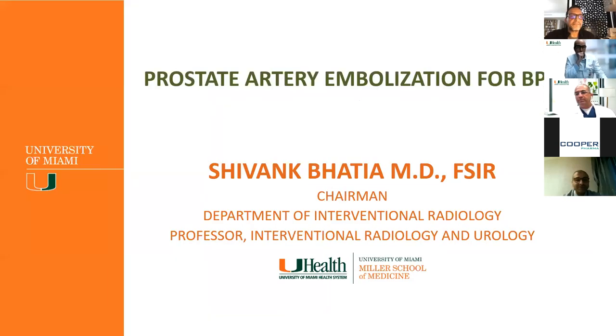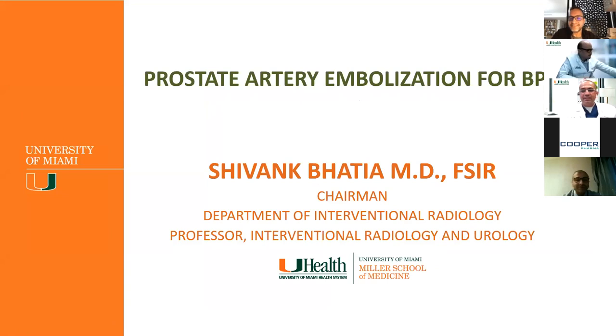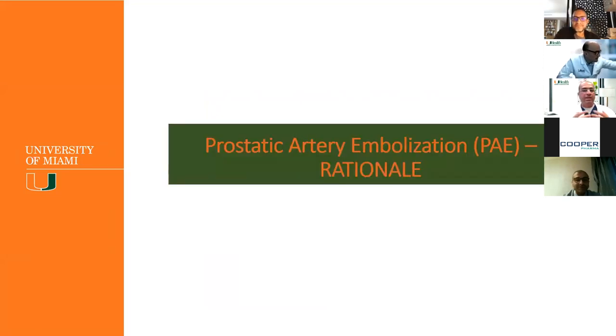I'm talking to a group of urologists, so I'm not going to discuss all the basics of LUTS, BPH, patient workup, uroflow, and urodynamics. I'm going to focus on prostate artery embolization for BPH. So what's the rationale — why embolization for an enlarged prostate? We delved into uterine fibroid embolization around 1996, and by 2004 it was FDA approved and now considered standard of care. Why did it take so long for the interventional radiology community to figure out we could do the same in the prostate space?